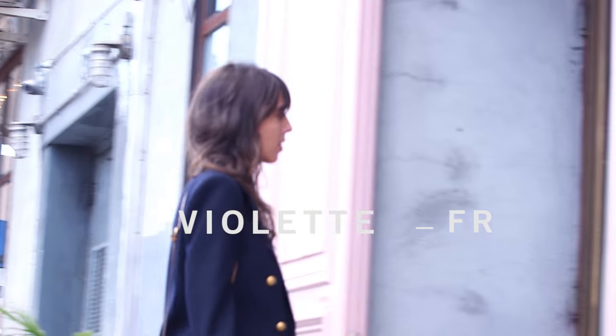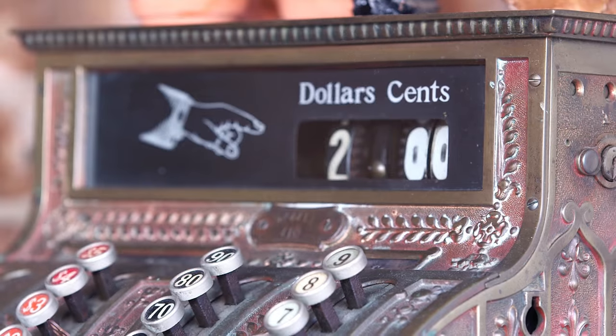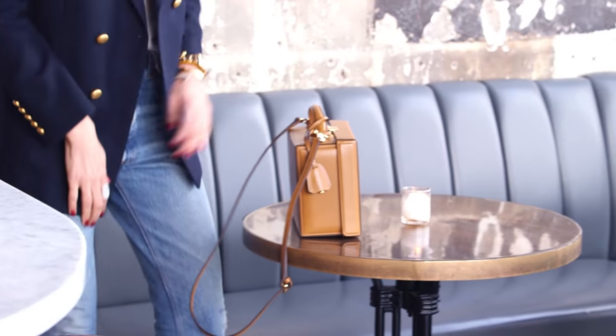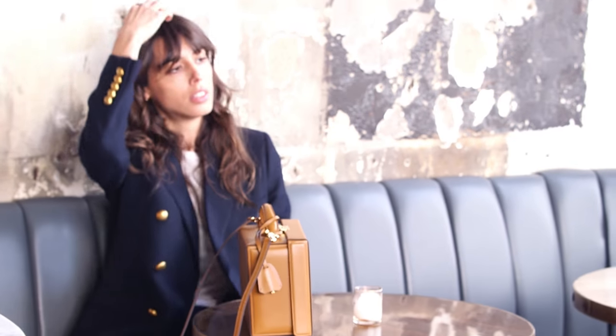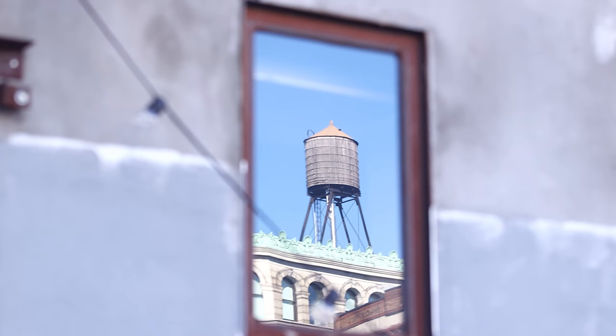We're in New York in one of my favorite bars and I wanted to show you one of my looks for 2017. Something that's gonna make me feel sophisticated and in a very good mood and powerful but easy and not trying too hard.